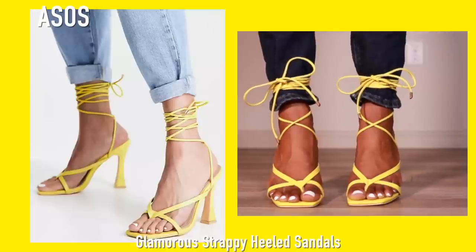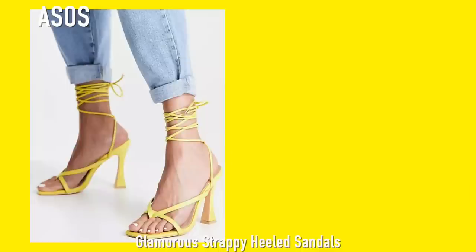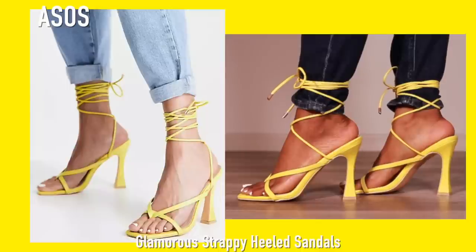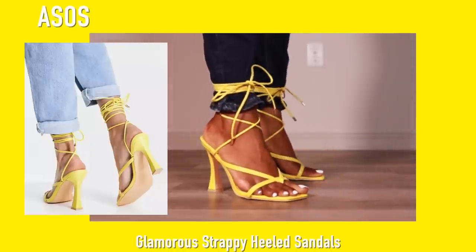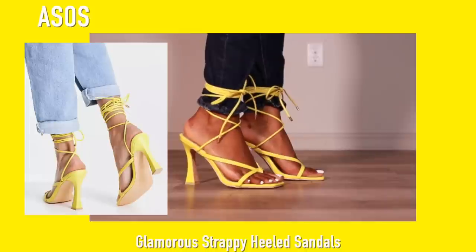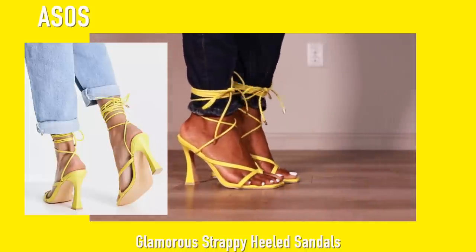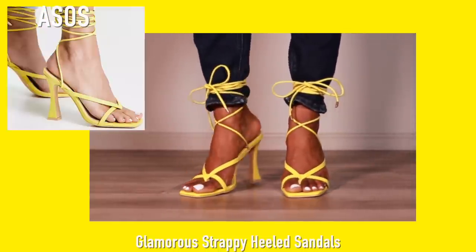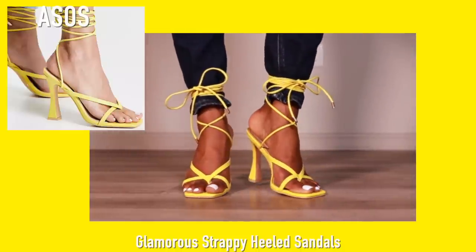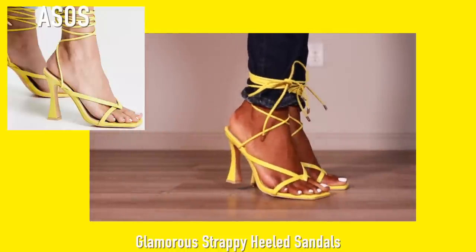Now we're moving on to yellow — these are from ASOS, and at this point my feet are over it but we're going to continue. These are super comfortable. Like I said in the beginning, with this type of thong heel, when you first put on a fresh pair they're not going to be the most comfortable. I would just say walk around the house in them first to break them in a little bit.